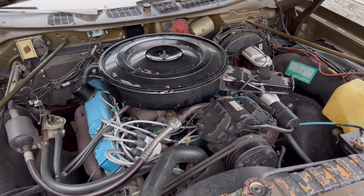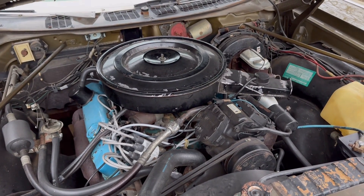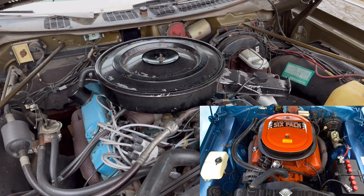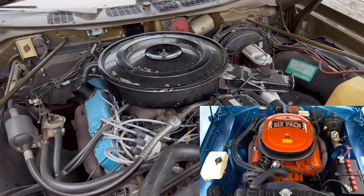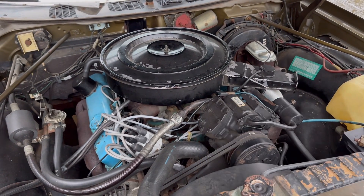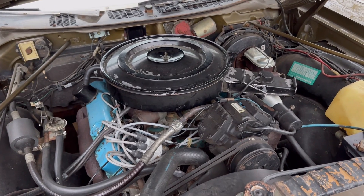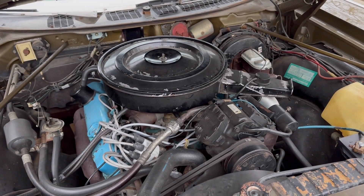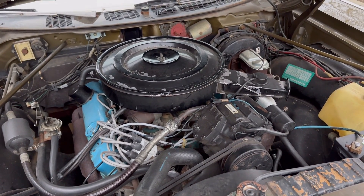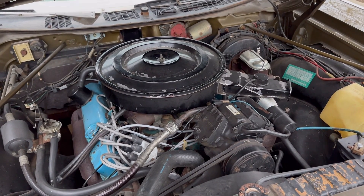The 440 came in so many different combinations. At the top of the line you could get the 440 six-pack with three two-barrel carburetors that made around 390 horsepower. You could also get a 375 horsepower 440, which was the standard higher-performance version in the late 60s and early 1970s before the horsepower ratings were revised.